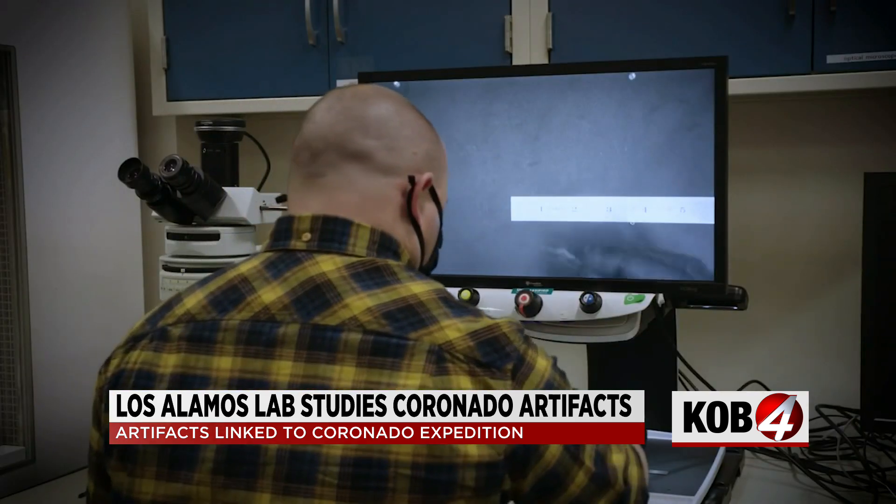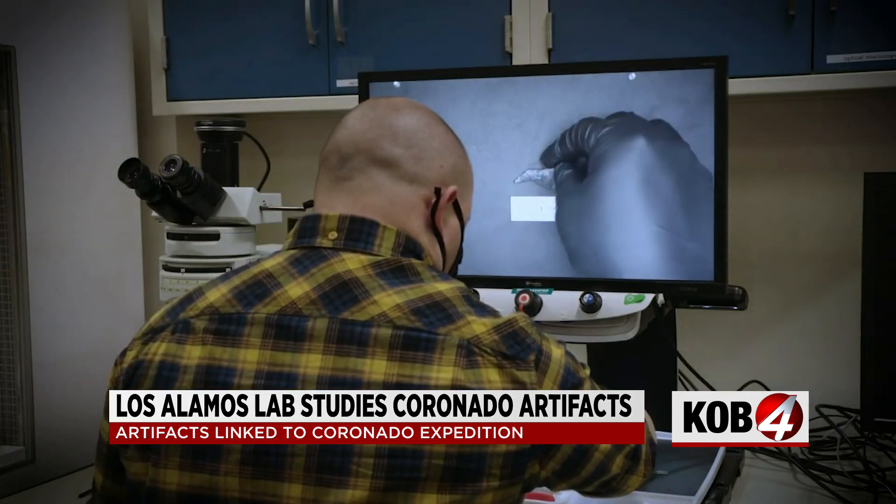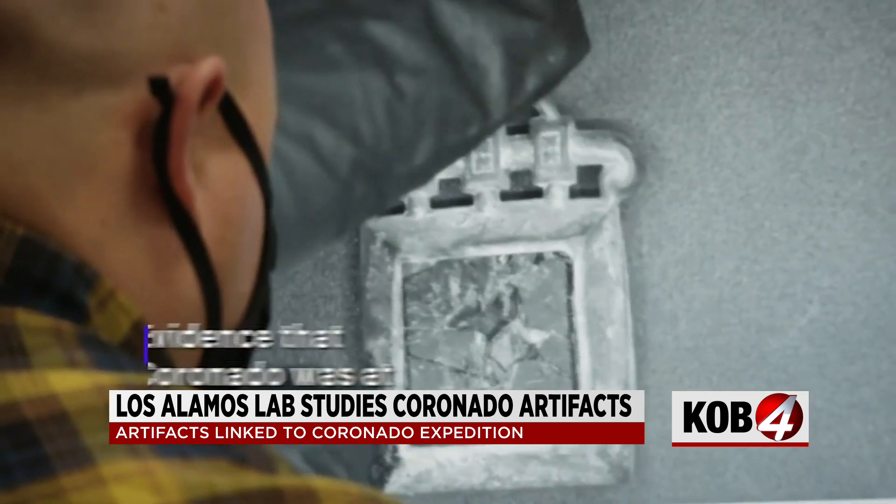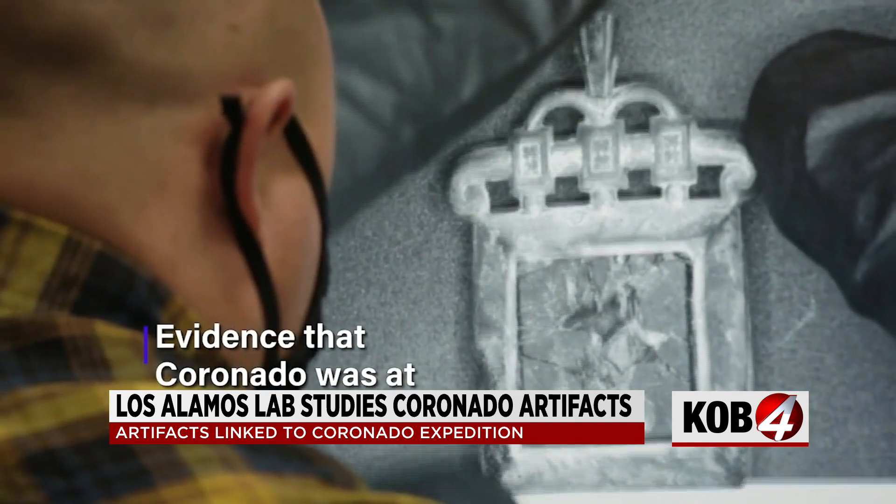The second was a crossbow bolt gorget, which was also copper, which provides evidence of the presence of Coronado and his expedition at the location that they were discovered.